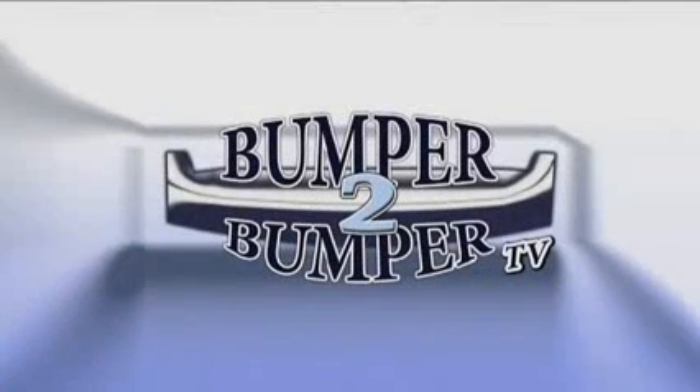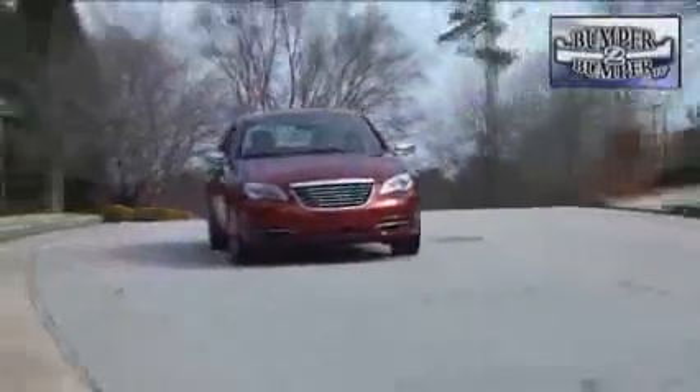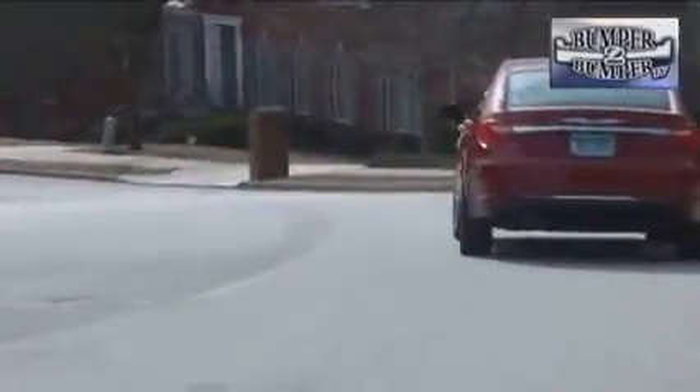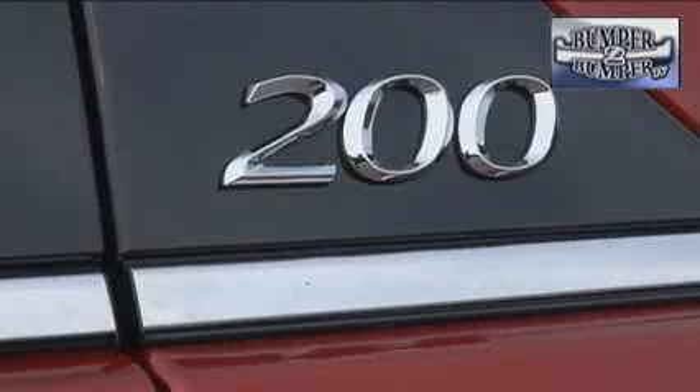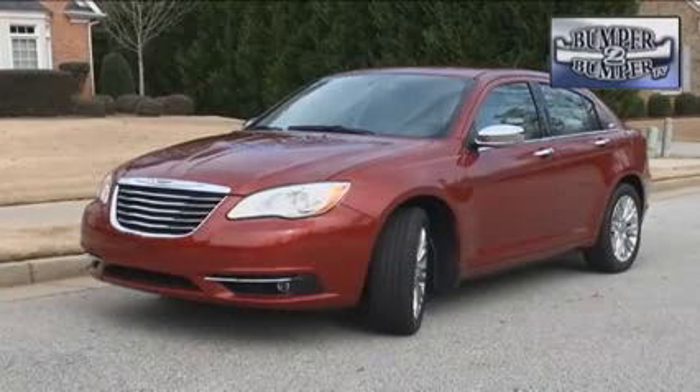This is Bumper to Bumper TV. This is Chrysler's attempt to seek forgiveness from people who want a nice mid-sized sedan and were not happy with what had been offered. The 200, which made a highly touted debut via television advertising as 'Imported from Detroit,' is a much needed replacement for the Sebring platform, which had not won many fans toward the end of its life cycle.